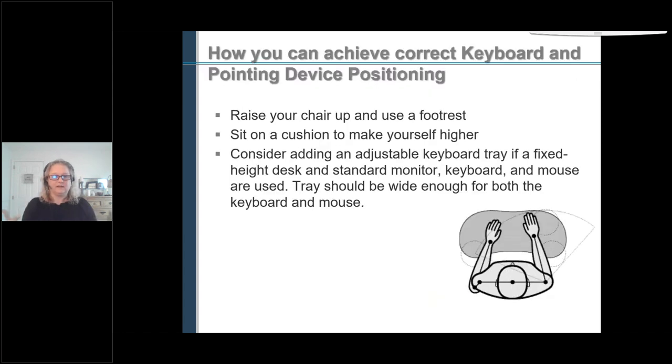To achieve the correct keyboard and mouse height: if your chair adjusts, raise your chair up and use a foot rest if needed to support your feet. If your chair doesn't adjust, sit on a cushion to make yourself higher, and again support your feet on something. For a desk setup, I highly recommend an adjustable keyboard tray for a fixed-height desk — the new ones are height adjustable so you can position your keyboard and mouse exactly where you need them. You can sit back, relax your back, and bring the work to you rather than going to your work.